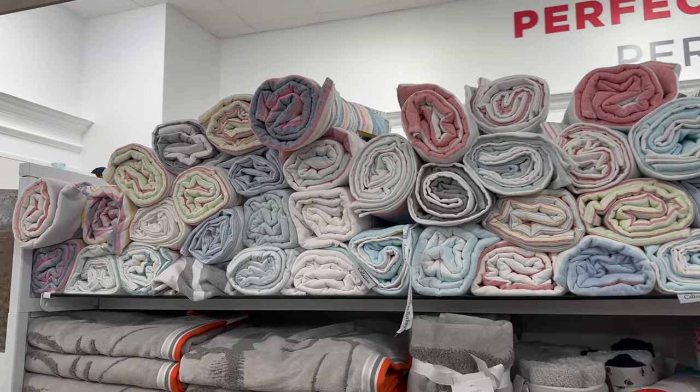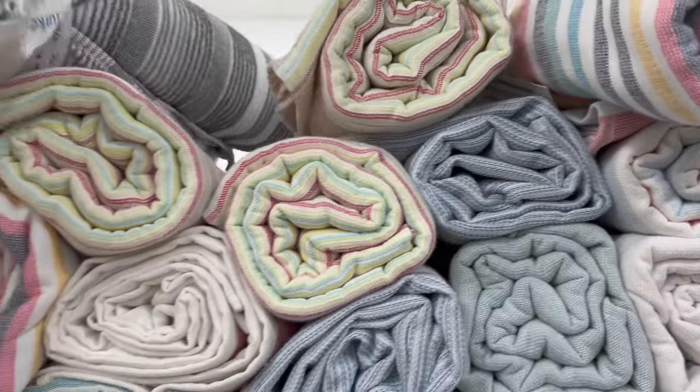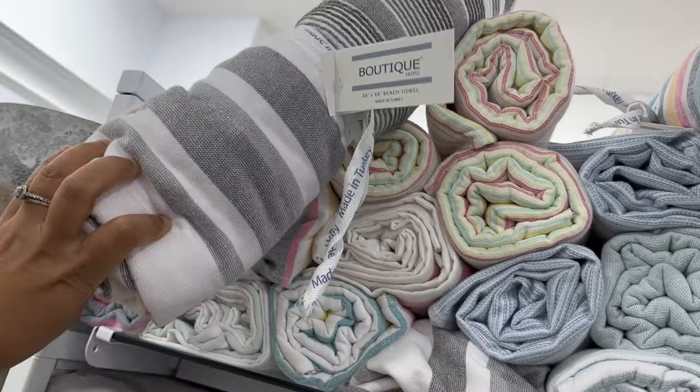I love Turkish towels and these did not disappoint. They're really large, super absorbent, and I love all the neutral color palettes.